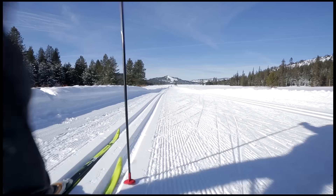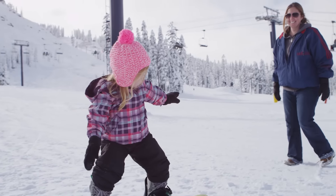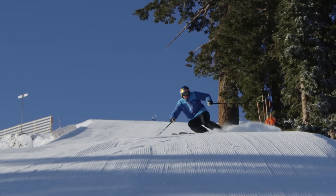Royal Gorge — North America's largest cross-country resort. Progressive instruction at the Mountain Sports Learning Center. A pure and simple, authentic alpine experience.